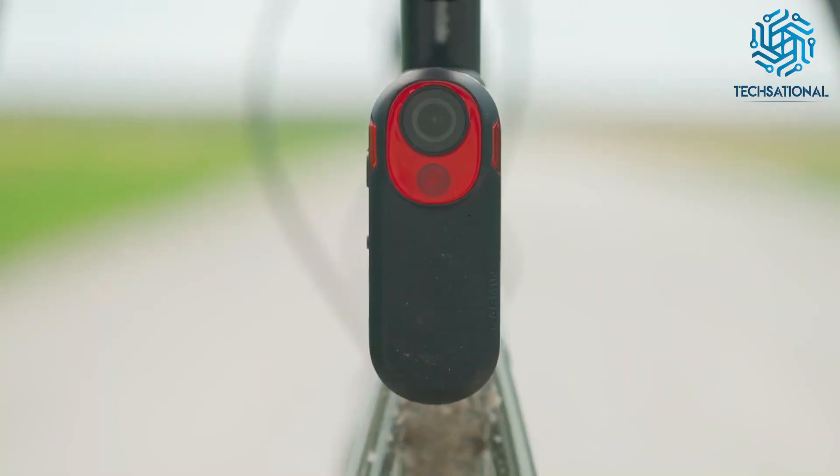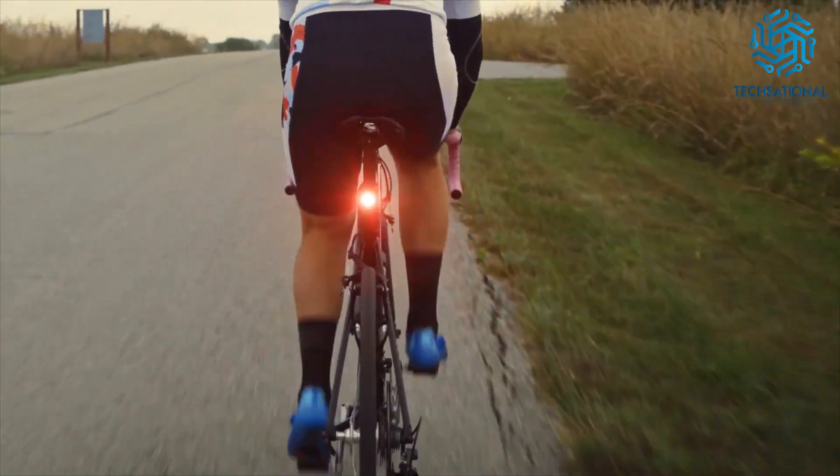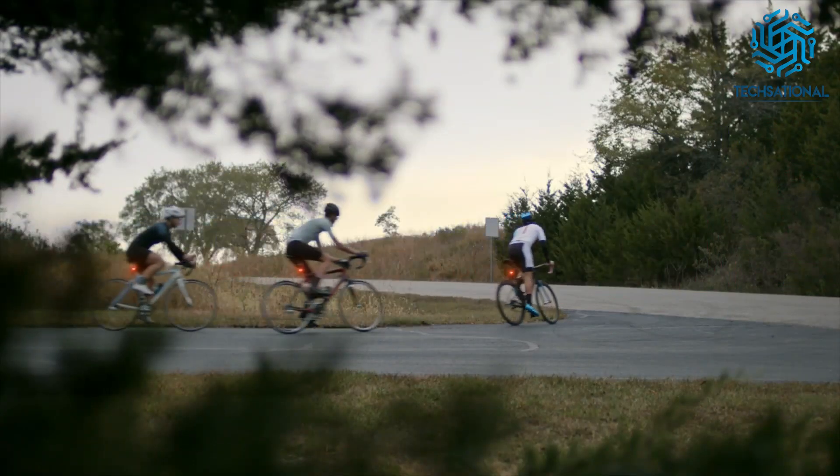But in this technology-dominated day and age, there's so much more you can have on your bicycle than just a bell and some simple lights. So in this video, we are going to show you cool bicycle gadgets on Amazon. The video is going to be amazing, so make sure you stick to the end.